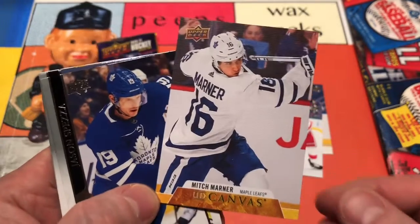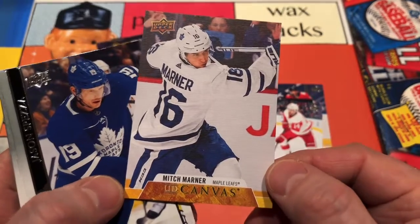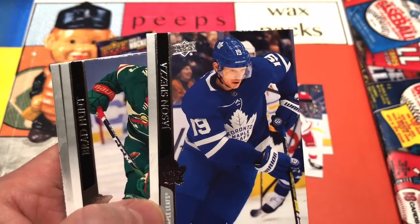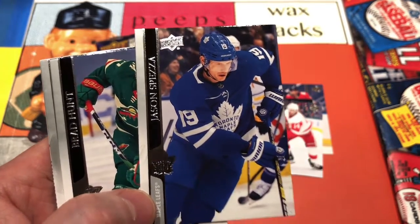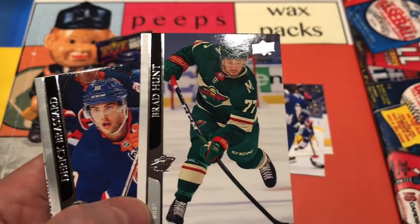We've got a Mitch Marner on an Upper Deck Canvas — that's kind of nice. Mitch Marner is a heck of a player there for the Leafs, and the Canvas is always cool to hit. Then we've got a Jason Spezza for the Leafs — back-to-back Leafs — and we've got a Brad Hunt for the Wild.